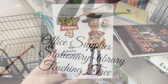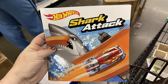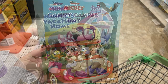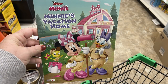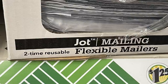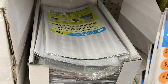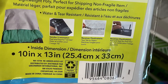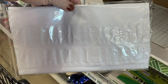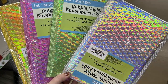In the office supply and stationary section, they have little kids' books: Disney Pixar Toy Story 4, Shark Attack by Hot Wheels, Mickey's Camper Day, Minnie's Vacation Home, and Frozen's Olaf job. New reusable flexible mailers — you get three in each pack and can use them twice (six uses total), with a peel sticker that lets you fold and reseal them.